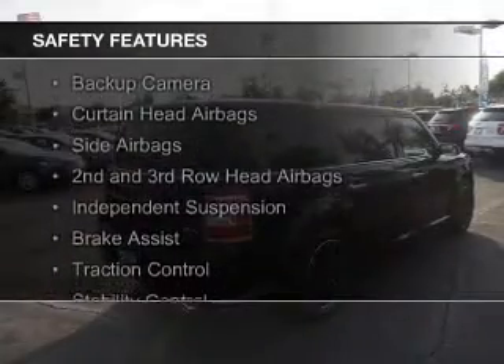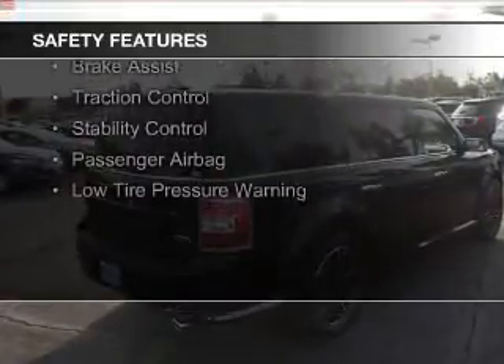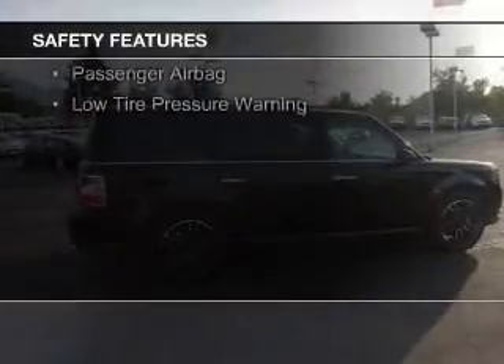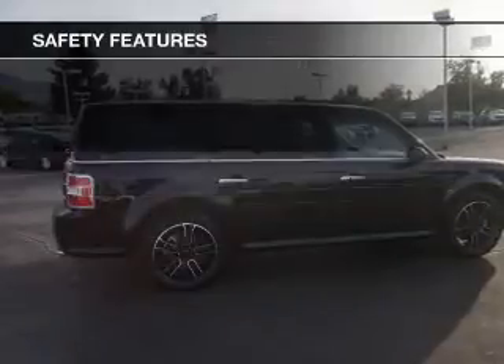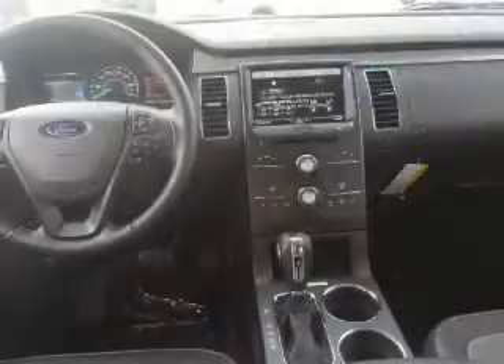Safety was made a priority with these features: a backup camera, curtain head airbags, side airbags, second and third row head airbags, independent suspension, brake assist, traction control, stability control, a passenger airbag, and low tire pressure warning.